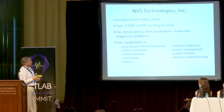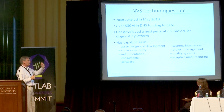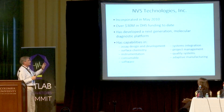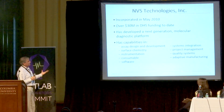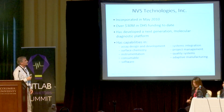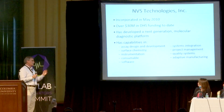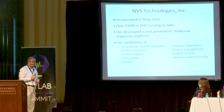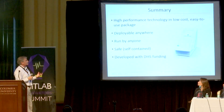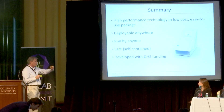I took a guy out of retirement — 67 years old — who developed the capillaries for all the sequencing capillaries with which the human genome was sequenced. Avivo Incorporated, founded May 2010, has received over $30 million in DHS funding from the Science and Technology Directorate — sort of a mini DARPA. With this next-generation molecular diagnostic platform, I can safely say the technical risks have been retired. The company has broad capabilities: assay design and development, surface chemistry, instrumentation, consumable software, systems integration, quality systems, and adaptive manufacturing. Our technology is low-cost in a very easy-to-use package — deployable anywhere, run by anyone, and self-contained.